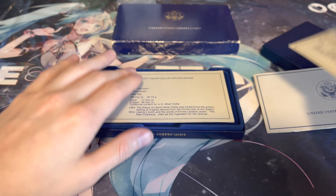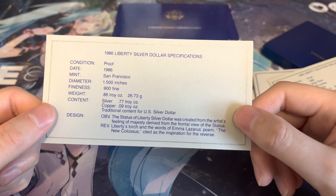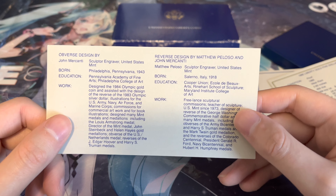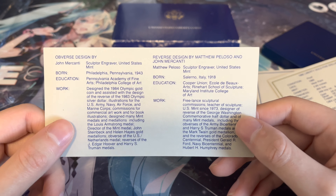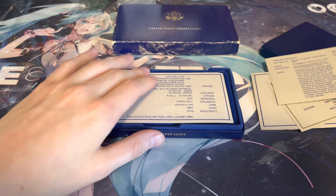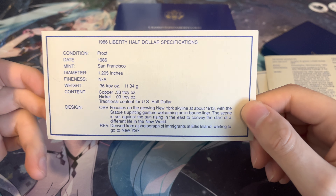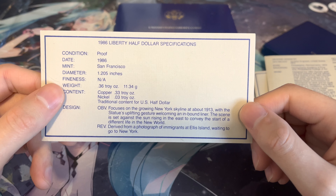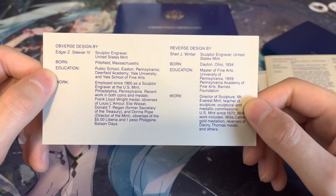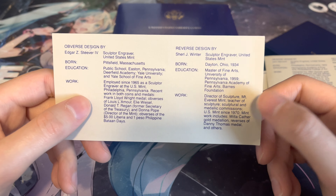Here is the silver dollar specifications — San Francisco, 1.5 ounces. Two different designs for this one, for the obverse and for the reverse — I'll let you guys read that if you want. And last but definitely not least, we've got the half dollar specifications.